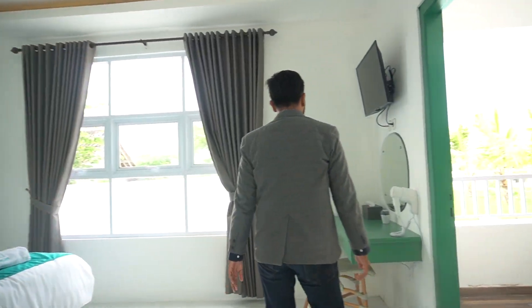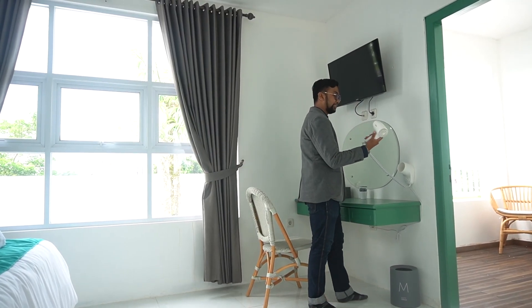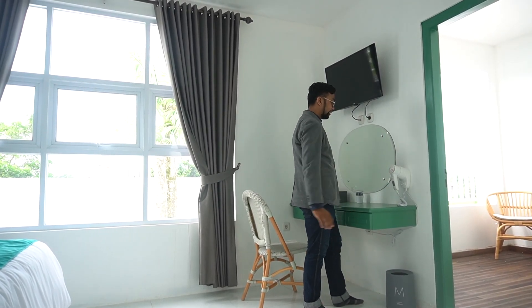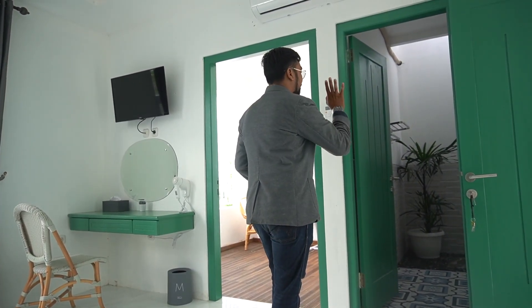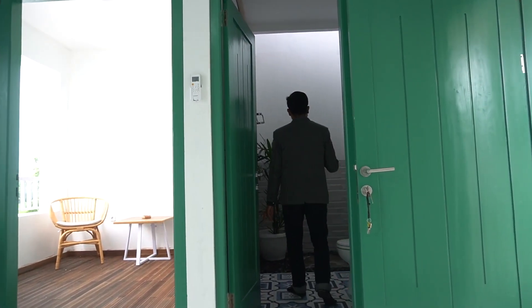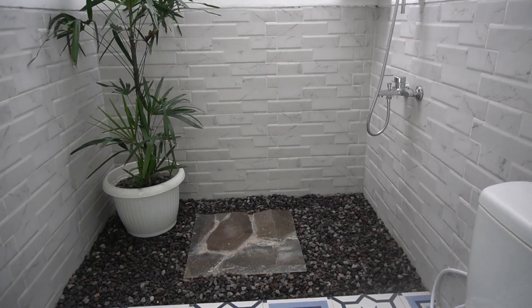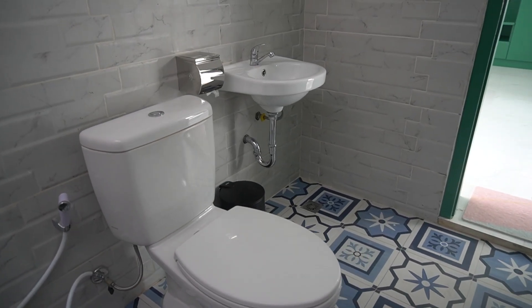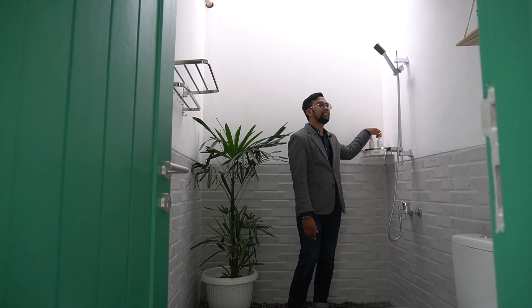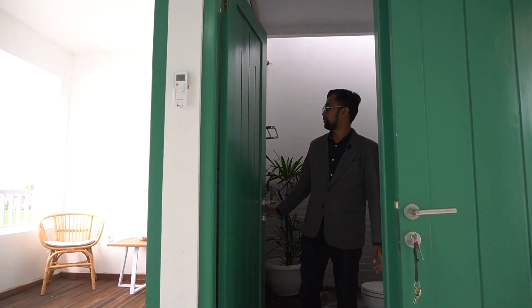Ini juga ada tempat rias, meja rias, dan sudah dilengkapi hair dryer. Sangat berarti apabila kita keburu-buru. Di sisi kanan dan kiri ada kamar mandi. Kamar mandinya juga nyaman dan pasti jarang banget dijumpai bagi sahabat yang singgah di villa ataupun hotel-hotel lainnya. Ada sampo, sabun sudah disediakan. Dan ada water heater-nya juga. Ini tempat handuk, tempat pakaian. Dan di dalam kamar mandi pun juga tersedia stop kontak.